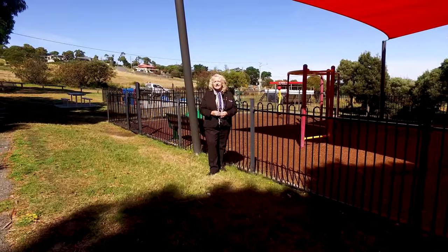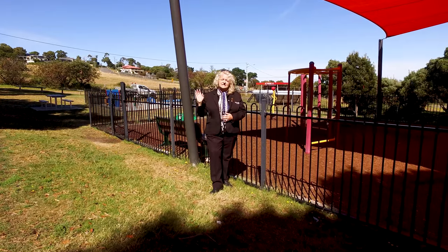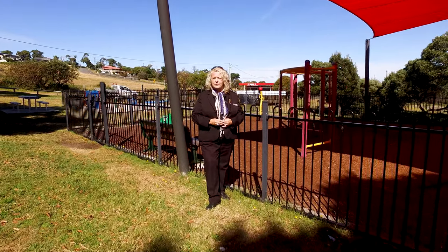Just down the laneway on the way to the beach is this fantastic park. We've got a skateboard ramp as well, a basketball hoop, and a lovely mountain bike track.